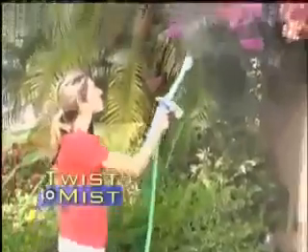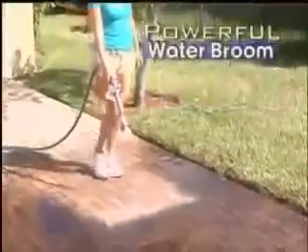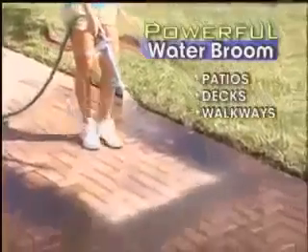Now twist, and you have a gentle mist to water all your delicate plants. Another twist, and you have a powerful water broom to sweep patios, decks, and walkways.